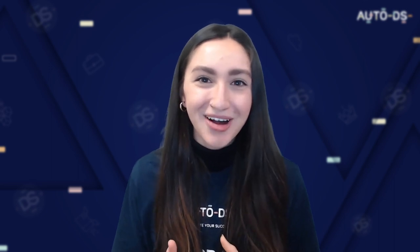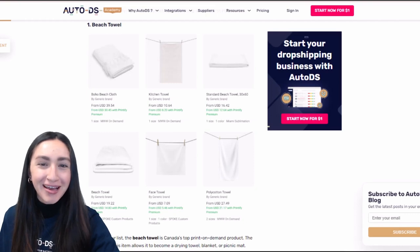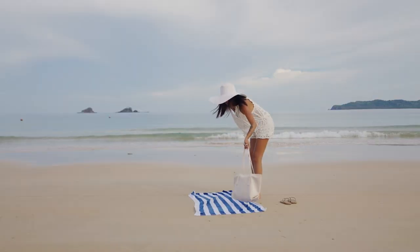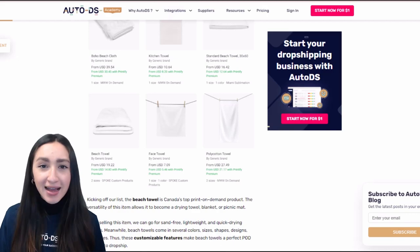Let's dive into the top 20 POD products to dropship. First up are beach towels, which are very versatile — you can use them as a drying towel, picnic mat, or even a blanket. You can offer sand-free, lightweight, and quick-drying options in various sizes, colours, and designs. The more preferences you offer your customers, the better the chances of them purchasing from your store.